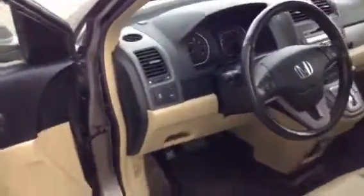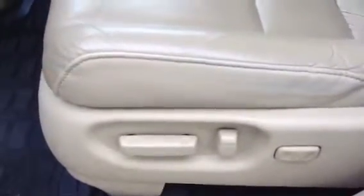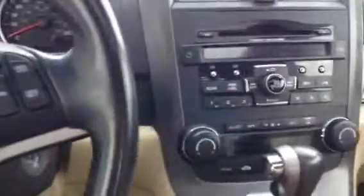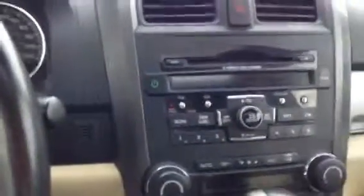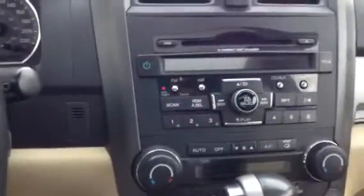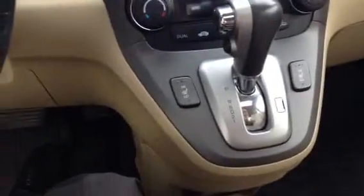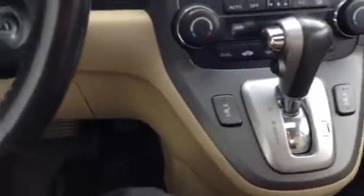On the interior of the vehicle we have all our power controls here along with the four-way power seat control. Again with the all-weather mats stepping inside the vehicle. This already has an anti-theft system built in with a six-disc CD changer. This one is Sirius satellite ready. This one also has overdrive and heated seats.